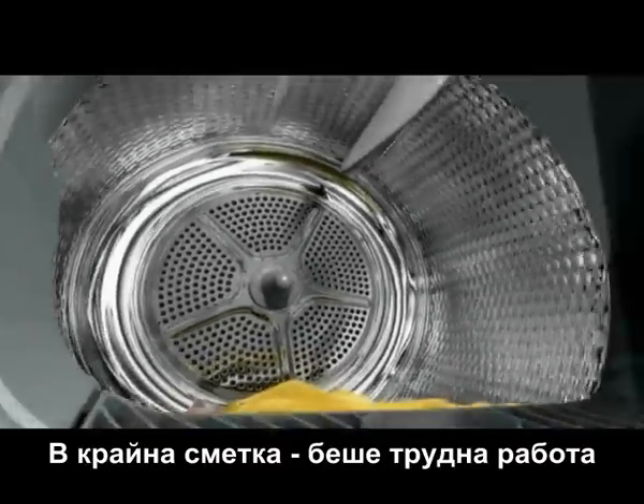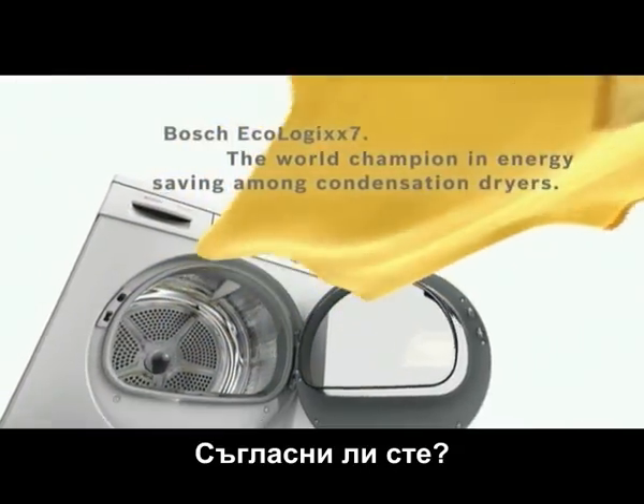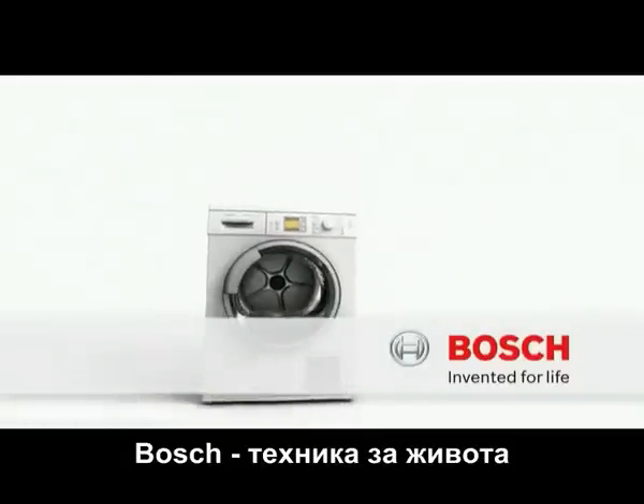All in all, it was hard work. But the years of effort finally paid off. Don't you think? Bosch. Invented for life.